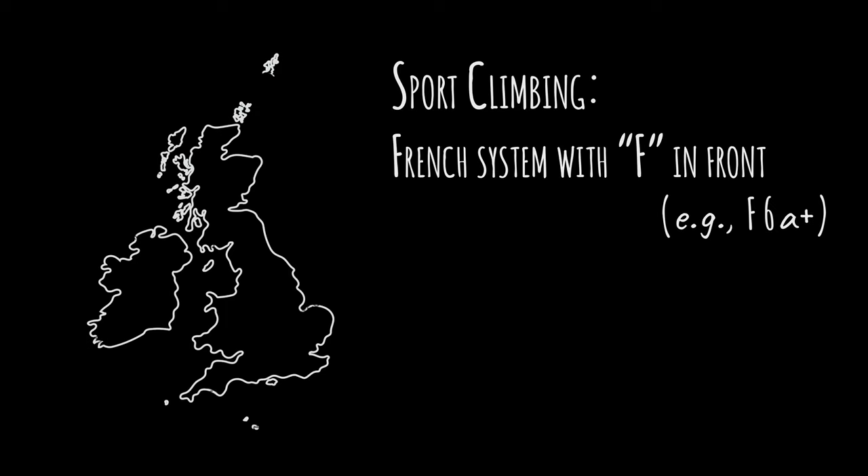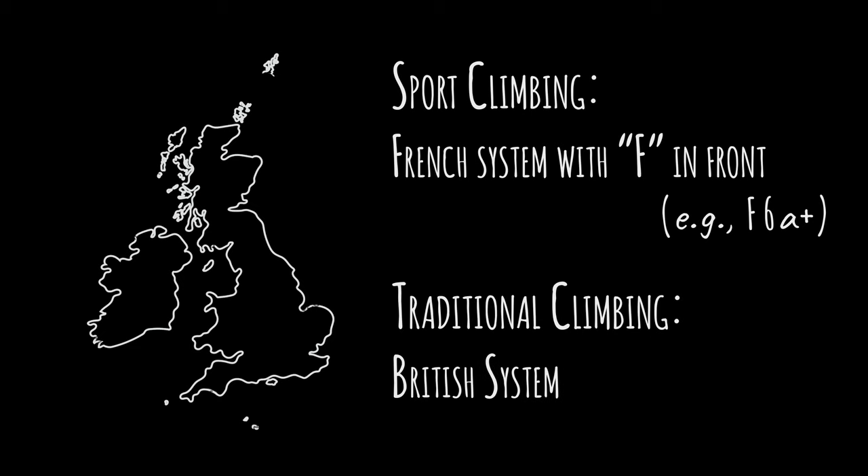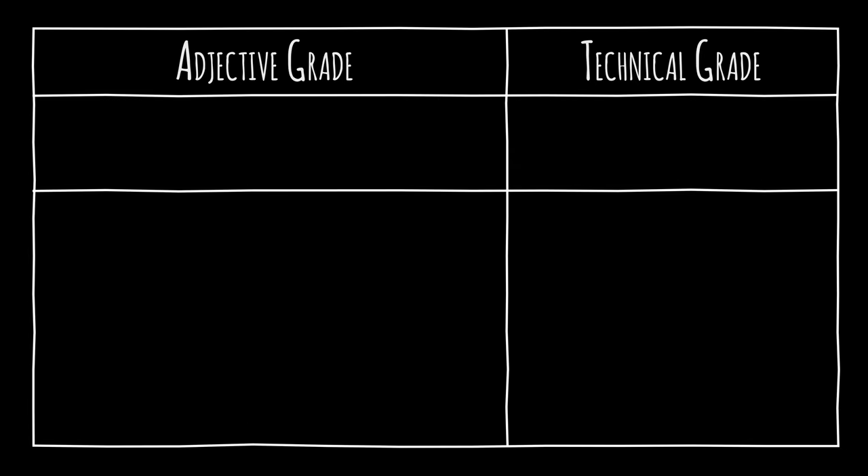In the UK and Ireland, the French system, prefixed with the letter F, is used for sport climbing, but traditional routes are graded with the British system. It has two parts: the adjective grade and the technical grade.